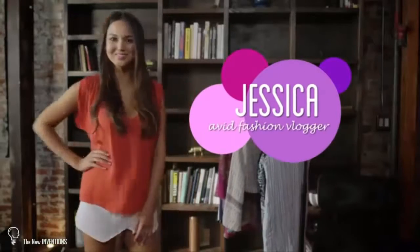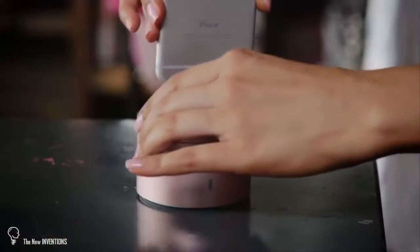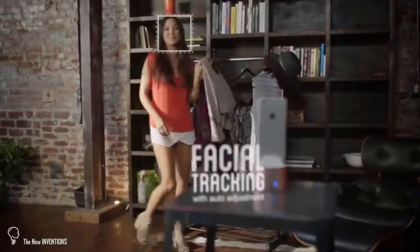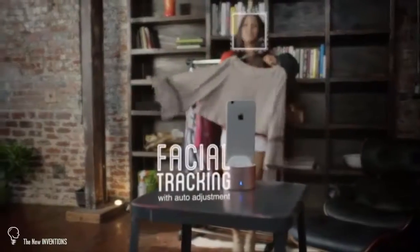Meanwhile, Jessica, an avid fashion vlogger, uses PicBot to share her passion and inspire other women to look their best. With its simple features, she can seamlessly create a stream of new content for her popular YouTube channel and blog.